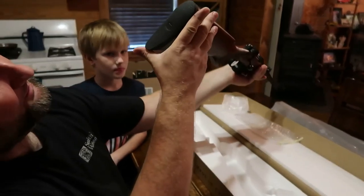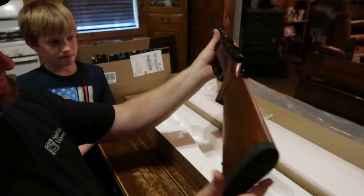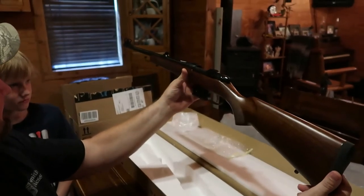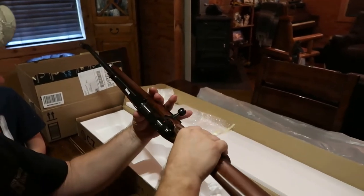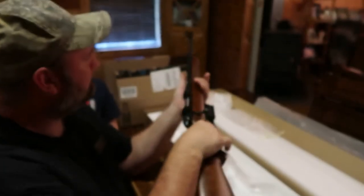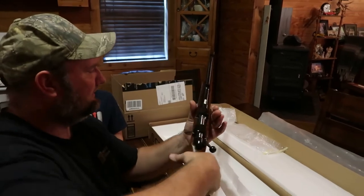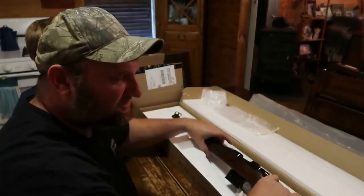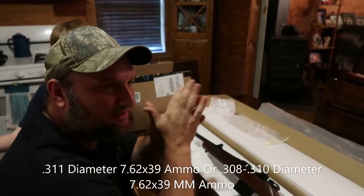There's a standard type butt pad on it, looks real good. But overall this is going to be a nice rifle, and I look forward to shooting it. It does shoot the steel case Russian ammo, and that's what I'm going to be shooting in it. I'll sure buy some hunting ammo also.